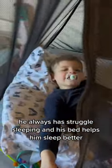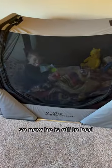His safety bed is so important for him because it keeps him safe at night. He has always struggled sleeping, and his bed helps him sleep better. So now he is off to bed.